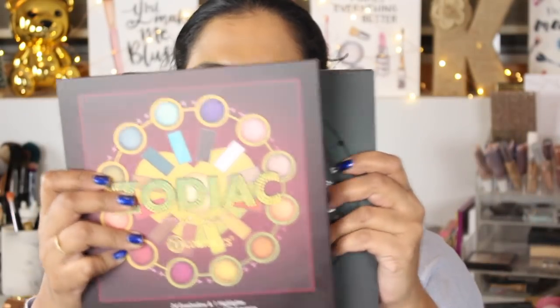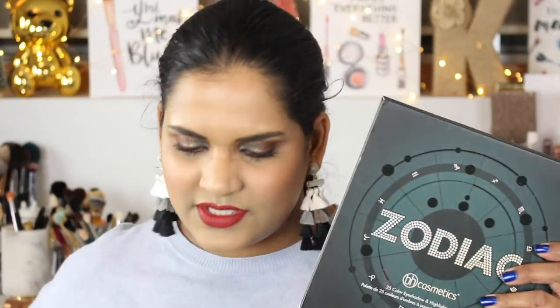I did grab the original palette as well so you guys could see them side by side. The packaging is very similar and the size is exactly the same. This one retails for about $20, but for the introductory offer it was on sale for around $19. You still paid shipping unless you ordered a certain dollar amount — that's usually how BH Cosmetics works.